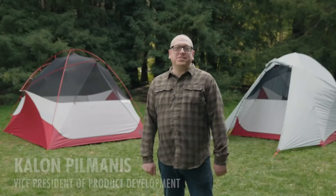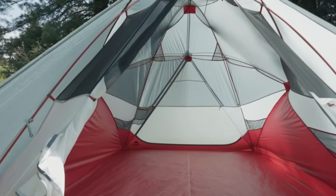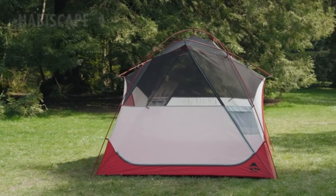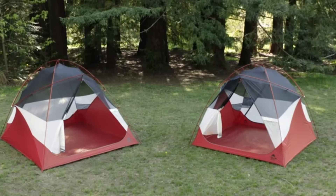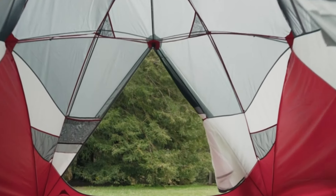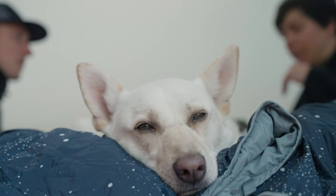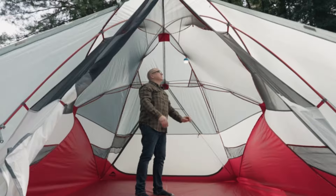Number 4: MSR Habiscape 4. Designed for adventurous families and groups, it's a perfect outdoor home away from home with plenty of space and storage for everyone. Whether you need space for four or six campers, the Habiscape has you covered — with over 62 square feet (5.8 square meters) in the four-person model and 83 square feet (7.71 square meters) in the six-person. It's also tall enough for almost anyone to stand comfortably inside, with an interior peak height of 73 inches (1.85 meters). The two doors make entry and exit easy. This innovative tent strikes a balance between livability and weight, perfect for backpackers who prioritize a comfortable sleeping area without sacrificing pack weight.